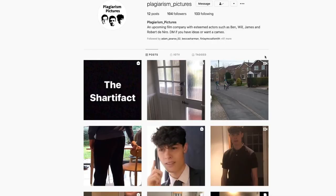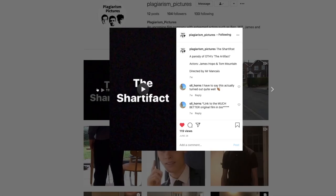Today's guest is the original antagonist of The Artifact 2, Mr. Ben Mansi. Some of our viewers might know you from Plagiarism Pictures, your Instagram film creation service. Would you like to tell us a bit about that?